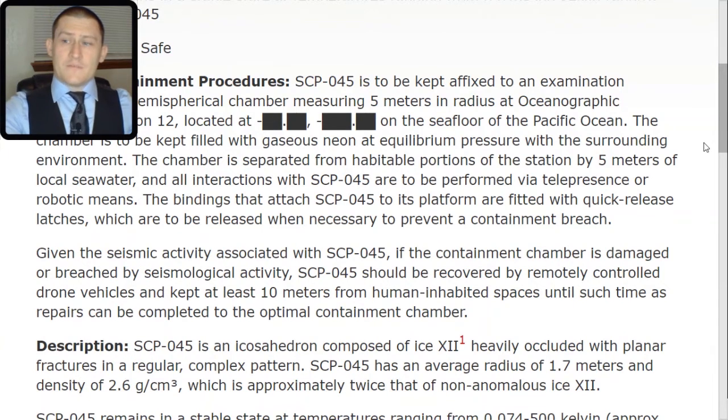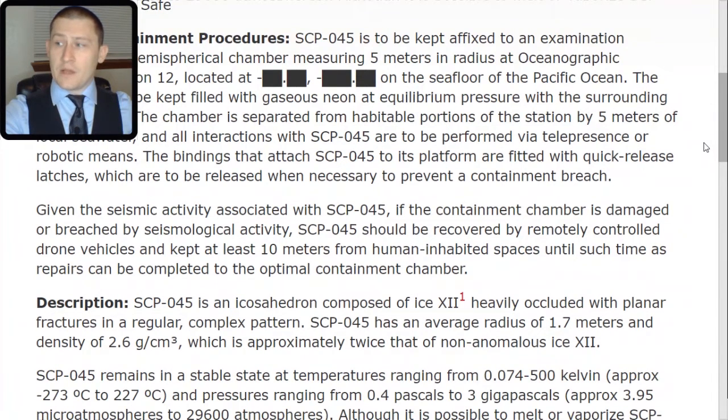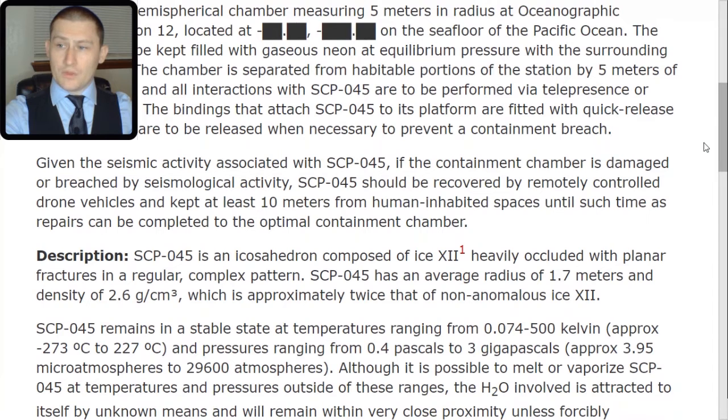Given the seismic activity associated with SCP-045, if the containment chamber is damaged or breached by seismological activity, SCP-045 should be recovered by remotely controlled drone vehicles and kept at least 10 meters from human-inhabited spaces until such time as repairs can be completed to the optimal containment chamber.